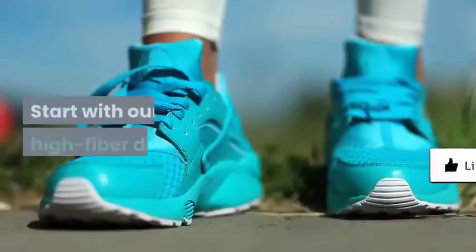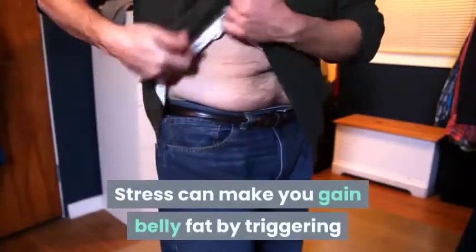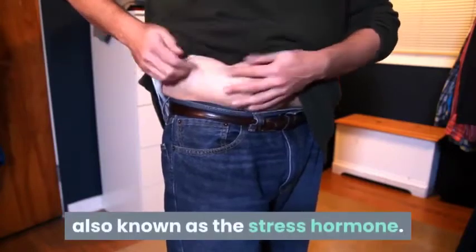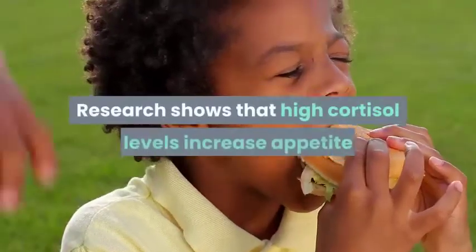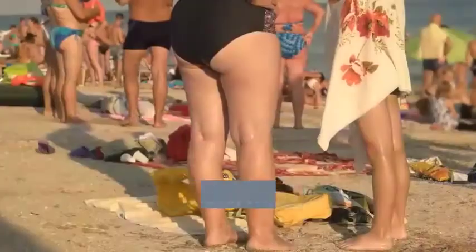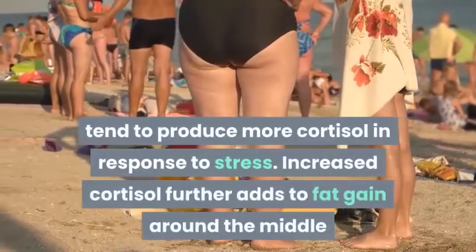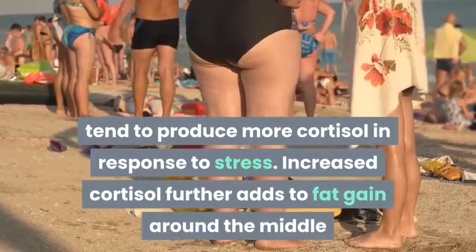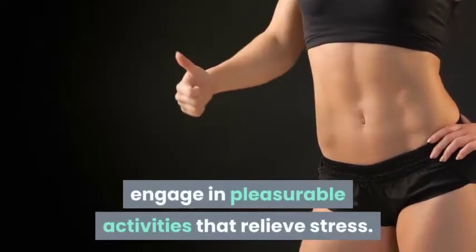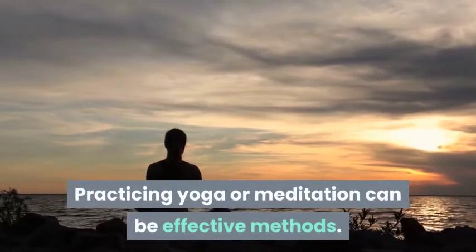Step 4: Reduce your stress levels. Stress can make you gain belly fat by triggering the adrenal glands to produce cortisol, also known as the stress hormone. Research shows that high cortisol levels increase appetite and drive abdominal fat storage. Women who already have a large waist tend to produce more cortisol in response to stress, which further adds to fat gain around the middle. To help reduce belly fat, engage in pleasurable activities that relieve stress — practicing yoga or meditation can be effective.